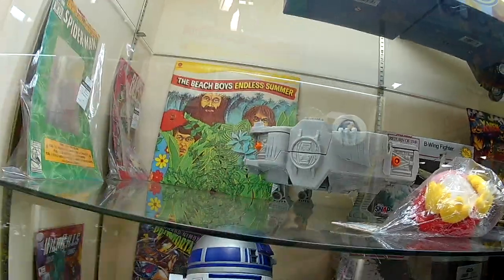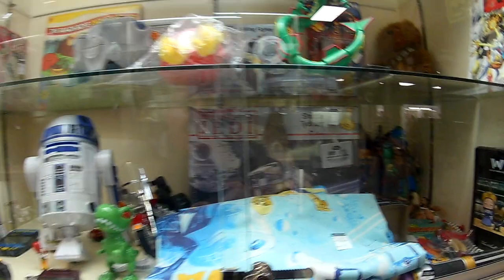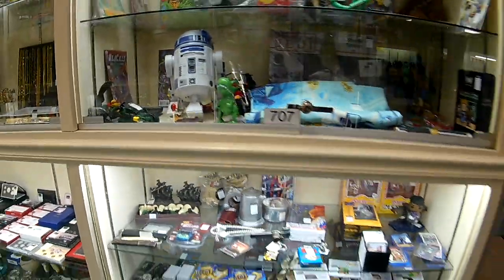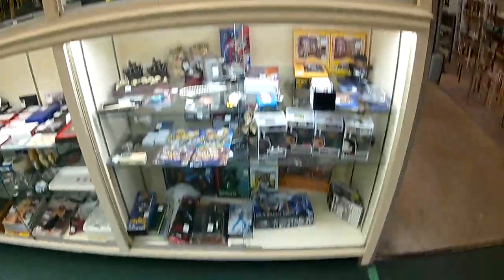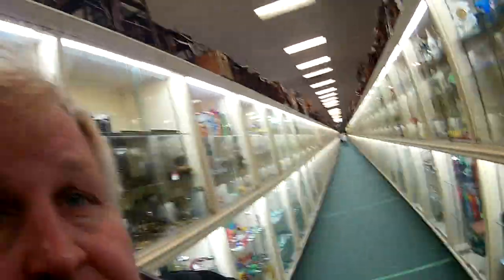I love that Beach Boys album back here for ten bucks. Yeah, I didn't see the movie but those are cool toys. Over to Springfield Antique Center, first week of March. Thanks for watching.